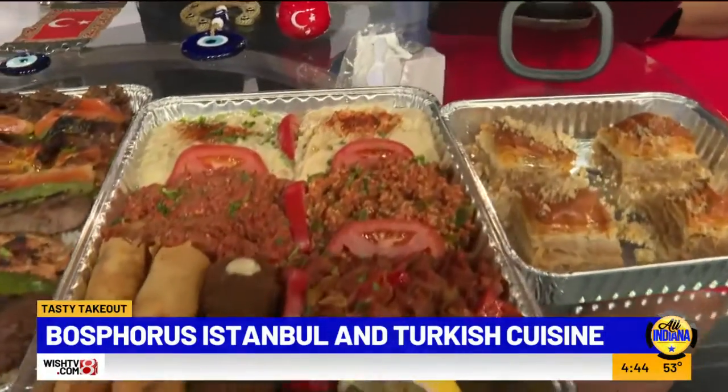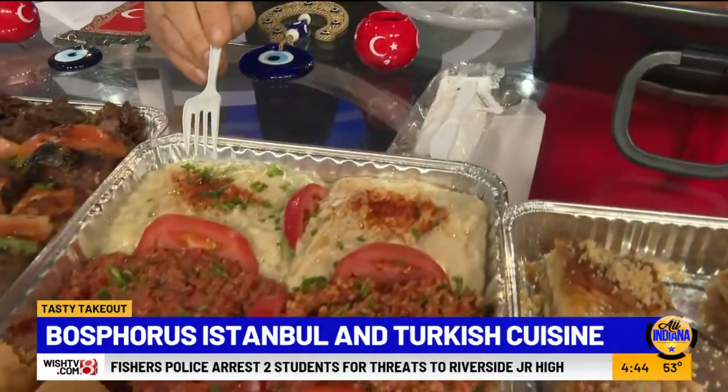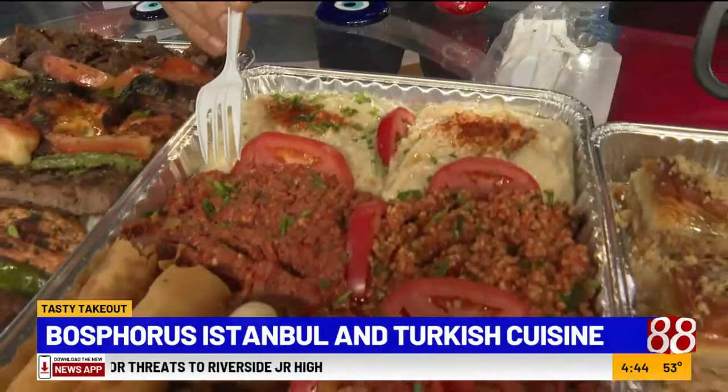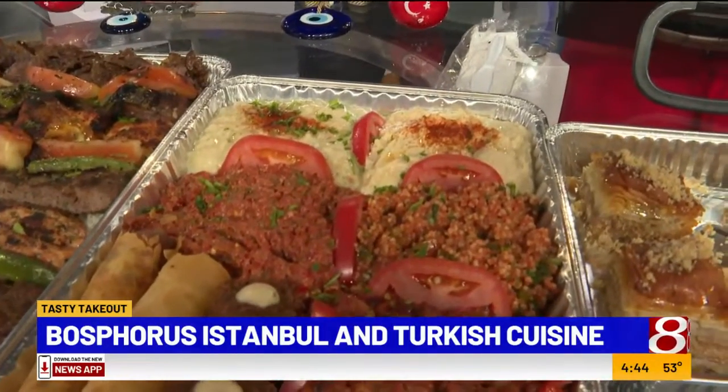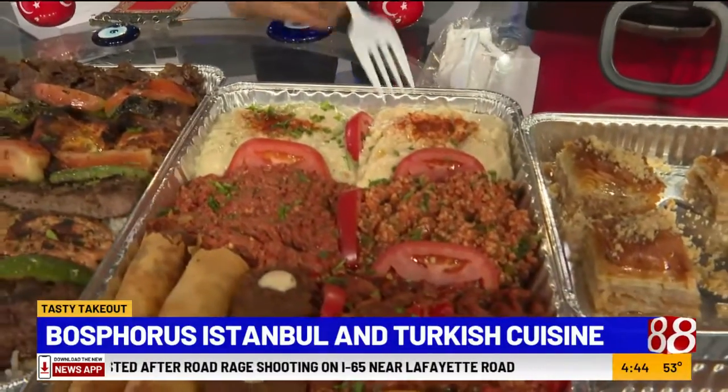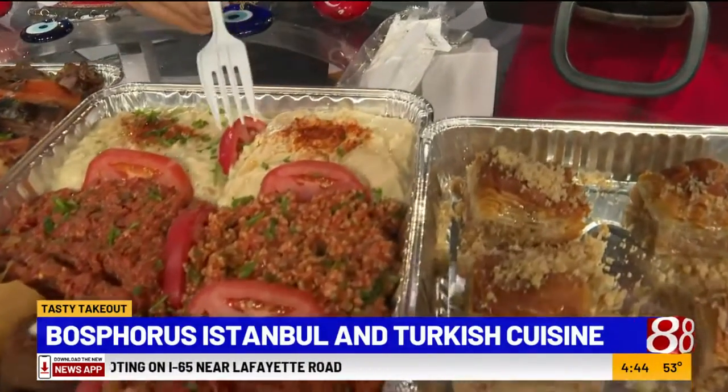This is the hummus, made with chickpeas. This is the baba ganoush — smoked eggplant. This is the pepper delight — it's a kind of spicy spread with green pepper, red pepper, walnut, oregano, garlic, tomato paste, and pepper paste. And tabbouli is a cracked wheat salad.